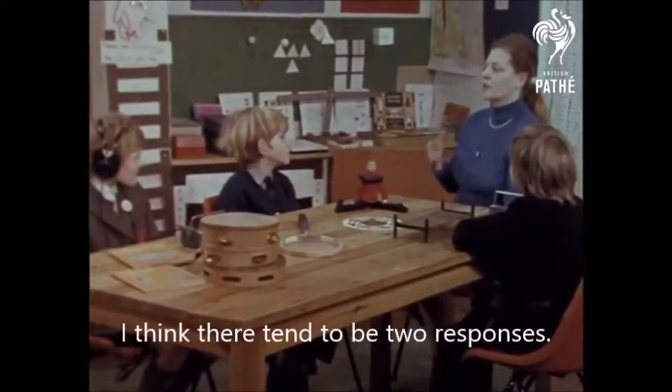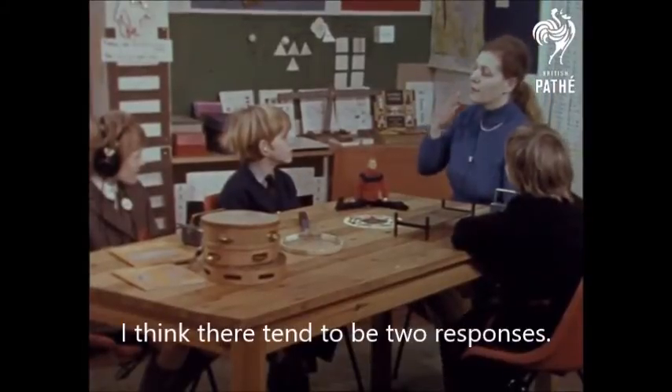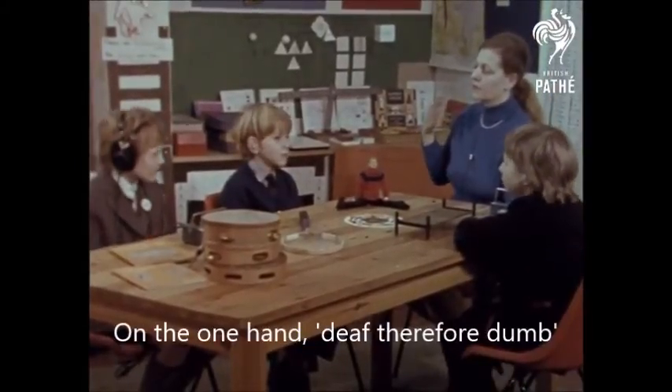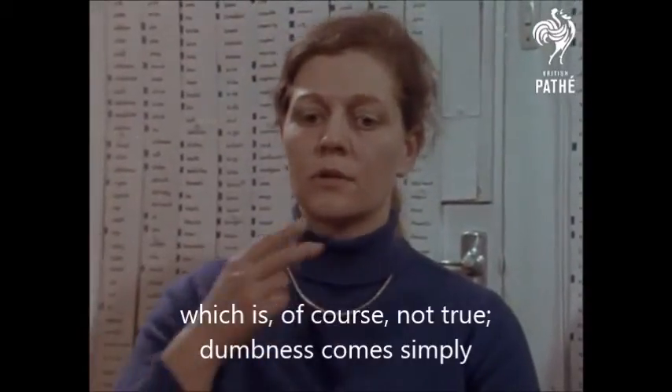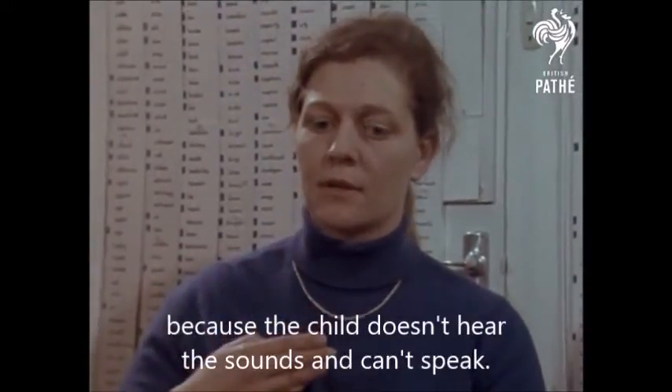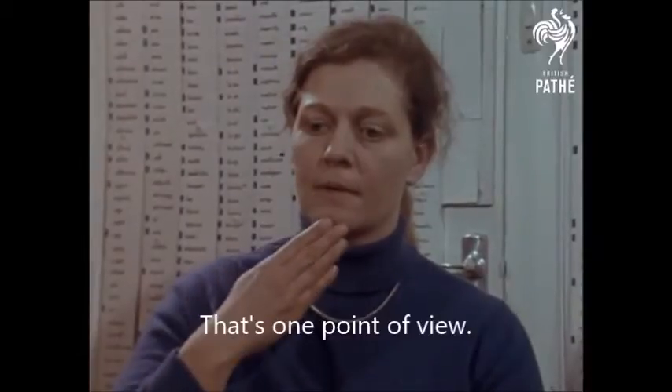I think there tend to be two responses. On the one hand, deaf, therefore dumb — which is, of course, not true. Dumbness comes simply because the child doesn't hear the sounds and can't speak. That's one point of view.